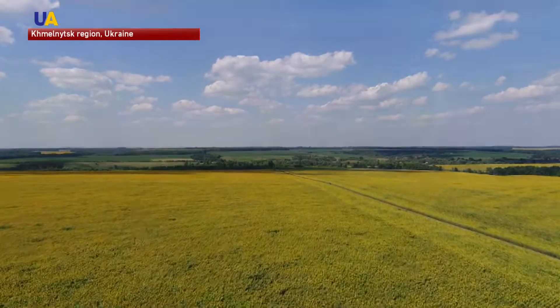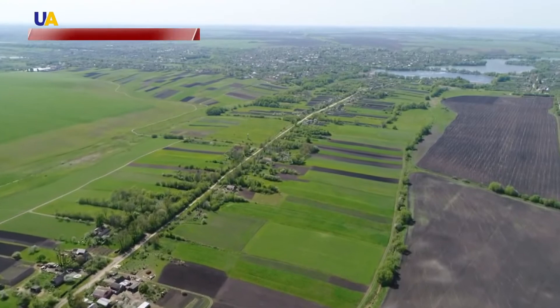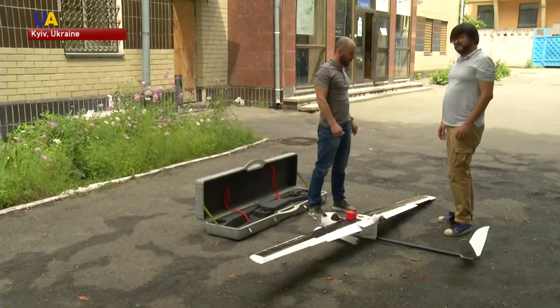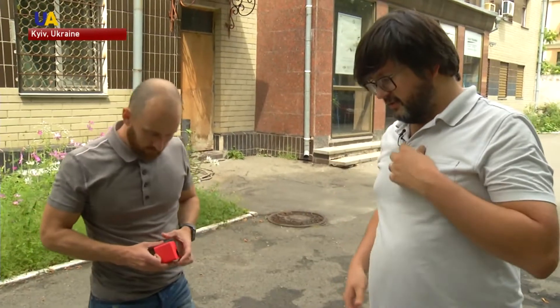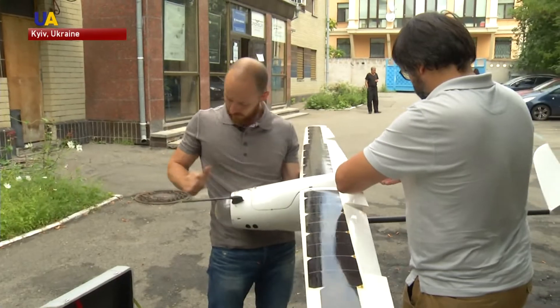This footage was shot using a drone designed and built by an engineering team in the Ukrainian capital. This small building in a quiet Kiev neighborhood is where the magic happens. Keen to turn their passion into a business venture, Valery Yakovenko and Fevzey Amatov started their company in 2013.